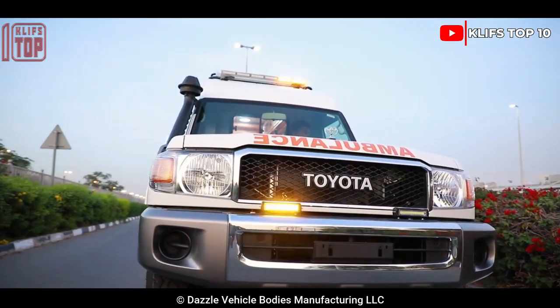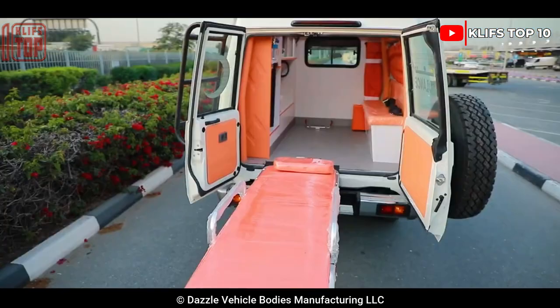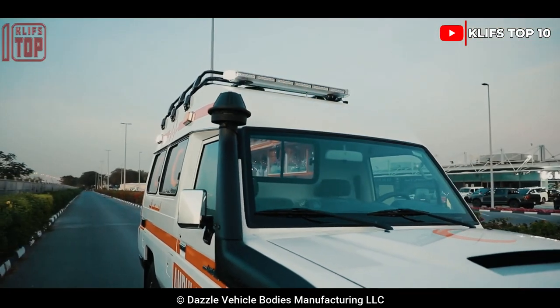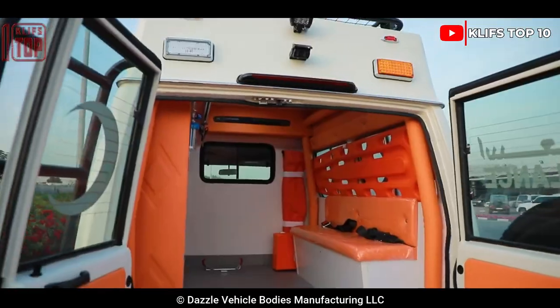It has a full communication system, a camera vision system, and medical equipment. It has a 195 horsepower engine, and the tires and suspension system were modified to raise the vehicle off the ground.